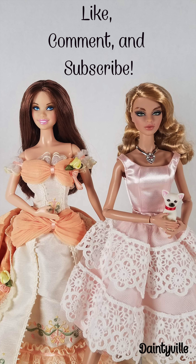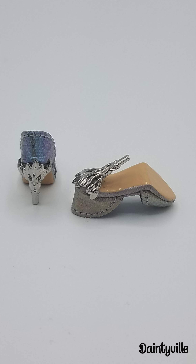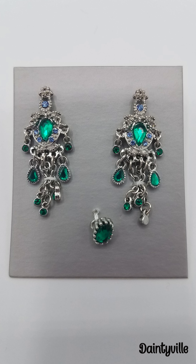There is still more of the review to come, but I just want to remind you to like, comment, and subscribe to Daintyville to see more videos as they are released. Her pumps have a holographic finish with a silver metal heel that is decorative. It reminds me of English Rose Eugenia's shoes, which is one of my favorites, and it's easy to slip on too. Her jewelry is also intricate.